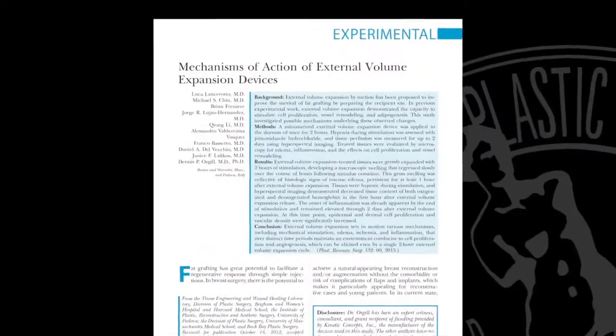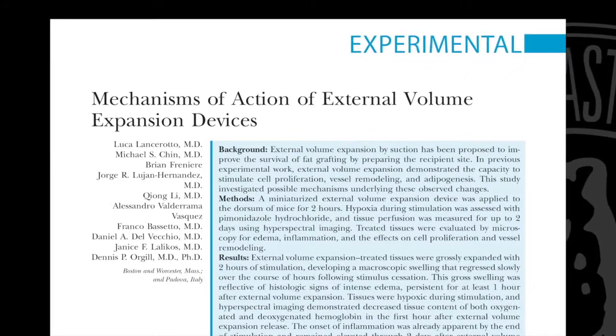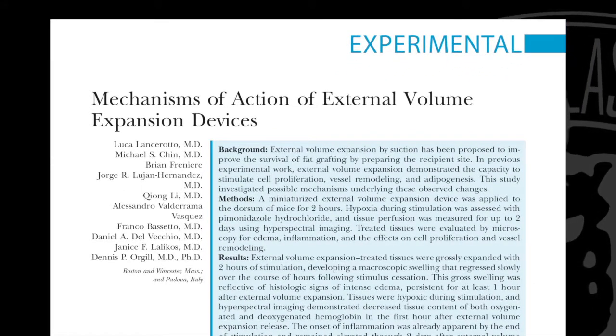Hi, I'm Jeff Gertner from Stanford University and I'm delighted to discuss a paper by Luca Lancerata that was published in this month's Plastic and Reconstructive Surgery. It builds on much of the work coming out of Dennis Orville's laboratory at Harvard Medical School, which really seeks to understand how the predictability of fat grafting can be improved by site preparation.